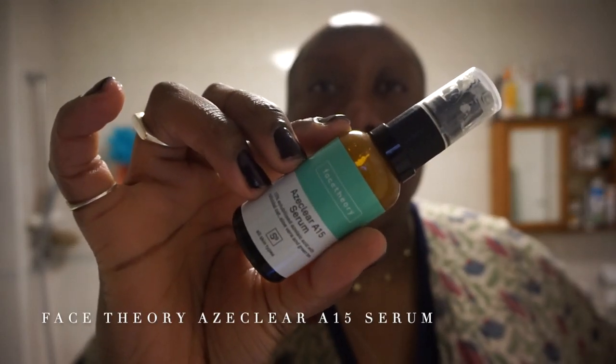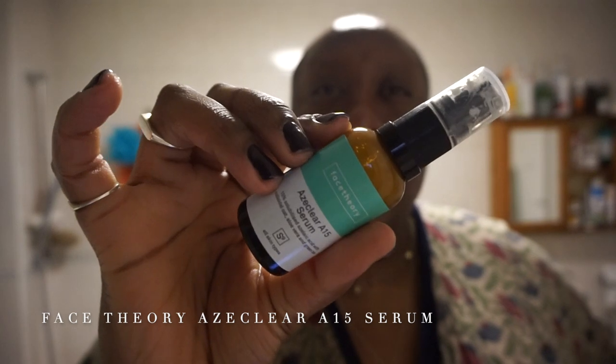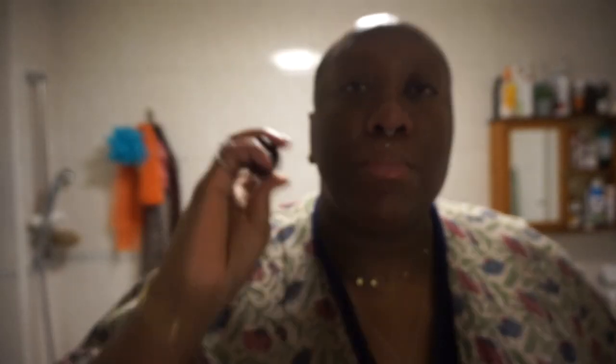The final serum is the Azelaic Acid Serum from Face Theory. I put two pumps on the tips of my fingers. Azelaic Acid helps clear your pores of bacteria that may be causing irritation or breakouts, reduces inflammation so acne becomes less visible, less red, less irritated, and it gently encourages cell turnover so your skin heals more quickly and scarring is minimised. I rub that together and then pop it over my face.